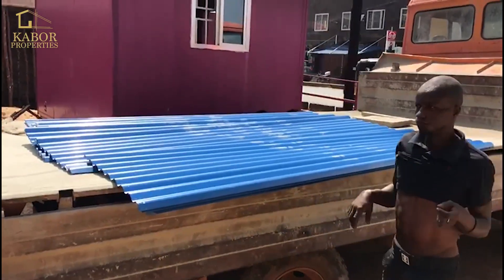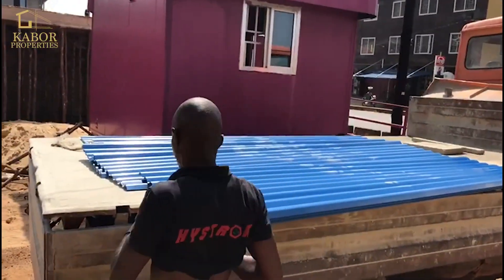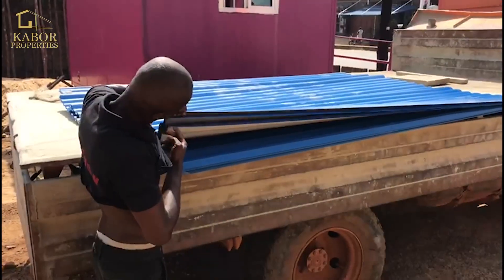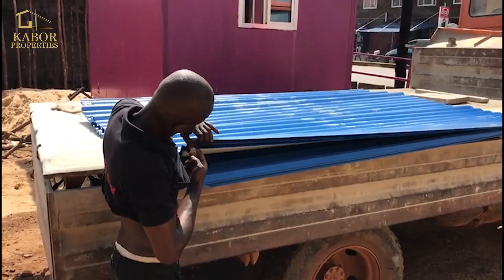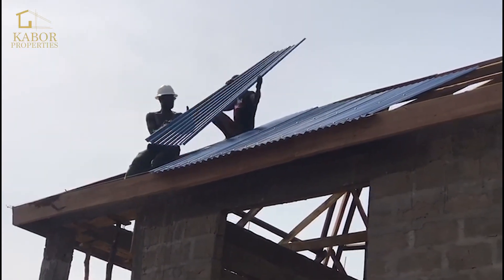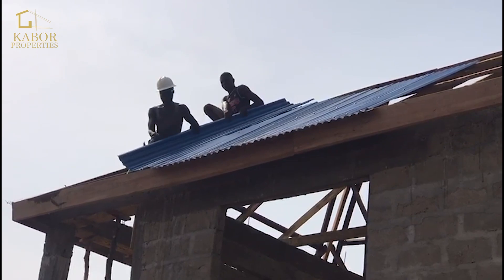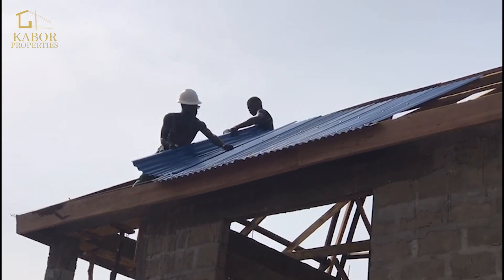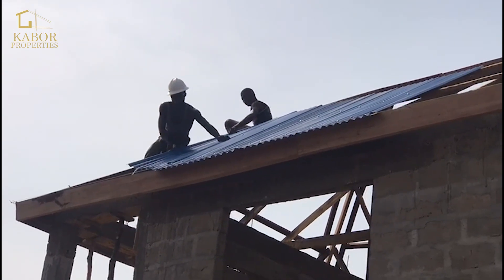We bought pre-painted zinc — I mentioned this in the past video — and the reason for that is because we want them to last longer. Now they're putting the first few sheets of zinc on top of the house and this is exciting.